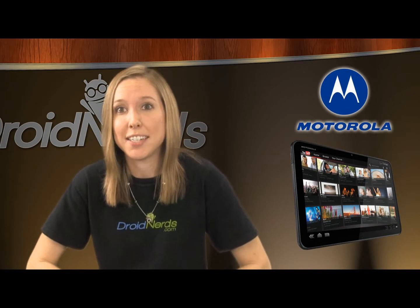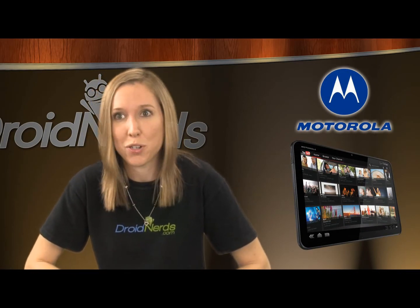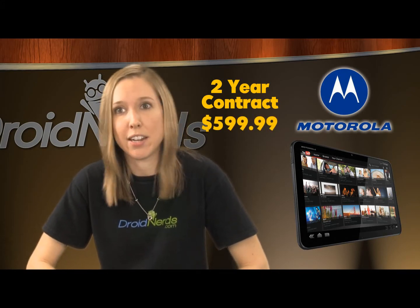Another exciting product coming out by Motorola is none other than the Xoom. The wait is nearly over, as the tablet will be zooming its way over to Verizon on February 24th. If you sign up for a two-year contract agreement, you can pick up the tablet for $599.99. Otherwise, you will pay $799.99.